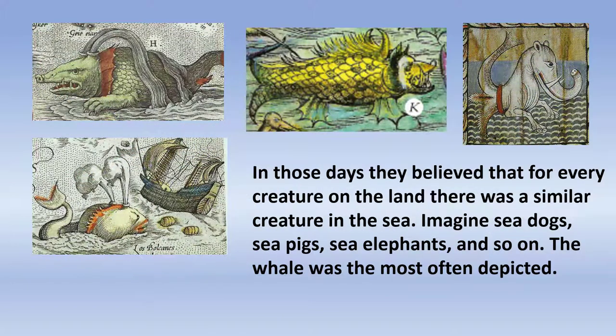Back in those days, it was common for people to believe that for every creature on land, there was a corresponding creature in the sea — mermaids, mermen, sea dogs, sea pigs, sea cows, sea elephants. It's not surprising then that they could believe in sea monsters.